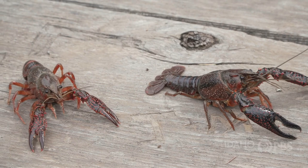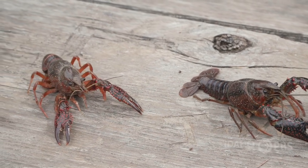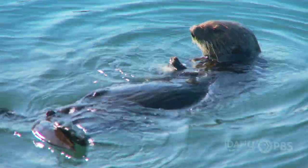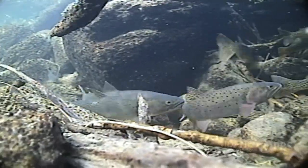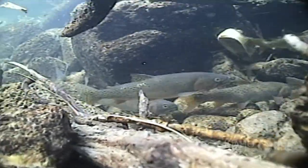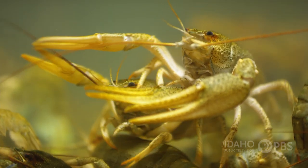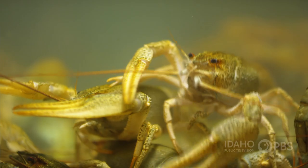Walking and swimming backwards means a crayfish can keep its eyes on whatever is trying to eat it. And a lot of things want them for lunch. Crayfish are at the bottom of the food chain, an important food source for many animals. And because of their unique place in the ecosystem, crayfish are very important to scientists like Kolak.